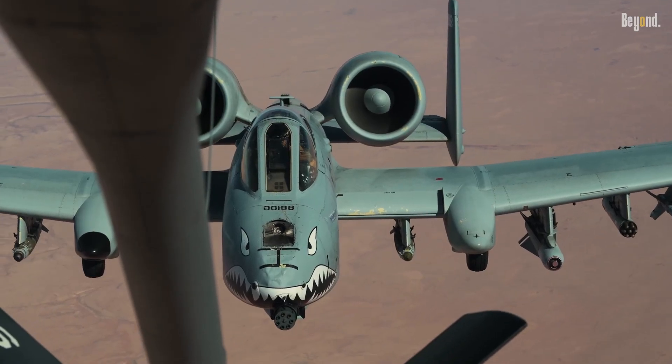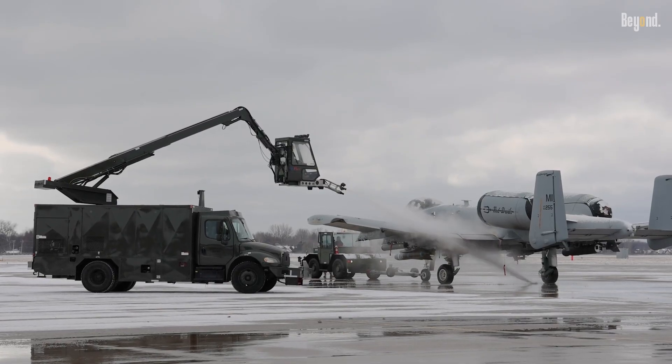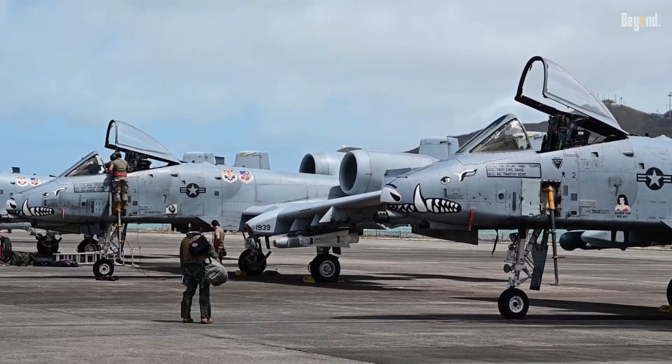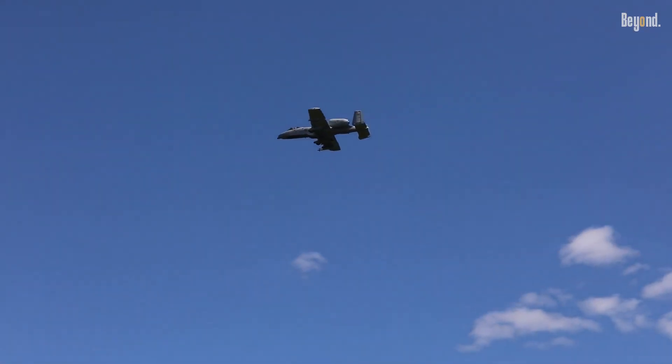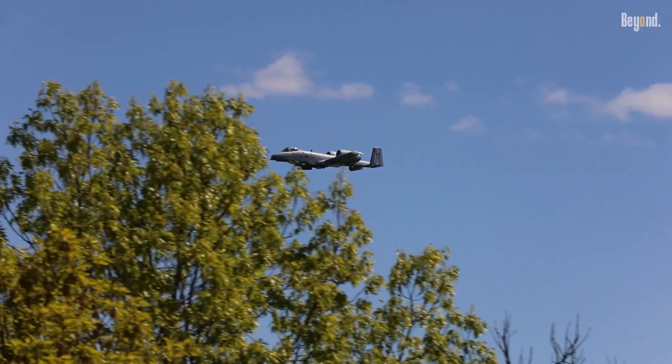Additionally, the use of radar absorbent materials, or RAM, which absorbs 70 to 80 percent of radar waves, is impractical for the A-10 due to their fragility, unsuitable for low-altitude operations under fire, where frequent, costly replacements would be needed.